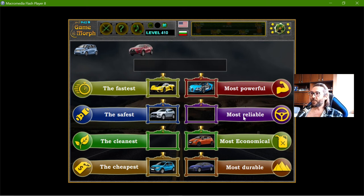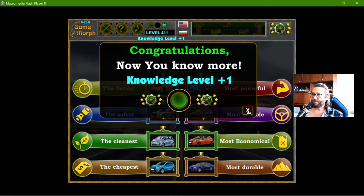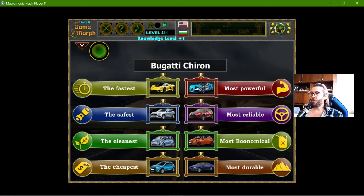That leaves the most reliable and the cleanest. Because I know from a previous game that the Chevrolet is electric, so it should be the cleanest. And the most reliable, at least in popular belief, is the Lexus. Well, at least I got some new knowledge today. This is it for today — thanks for watching!